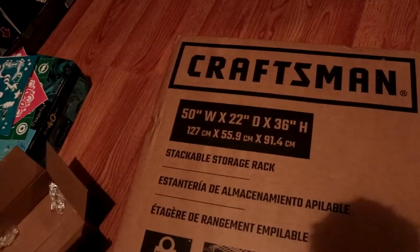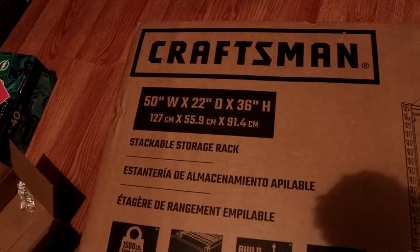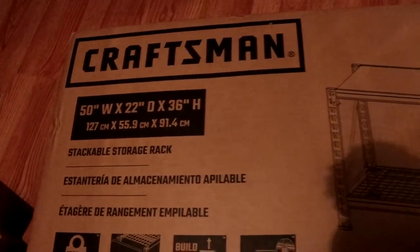Alright, we made it back home. I got the Craftsman bench — it's 50 inches wide, 22 inches deep, 36 inches high. The only thing I don't like about it is that it's red — I like black, black's my thing. Anyway, I'm gonna put you on a tripod and I'm going to put this together. I will speed it up — you're gonna endure it with me. Here we go.